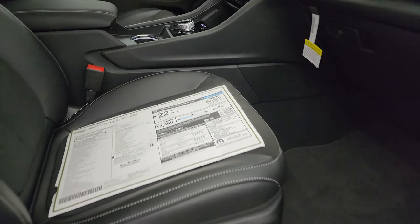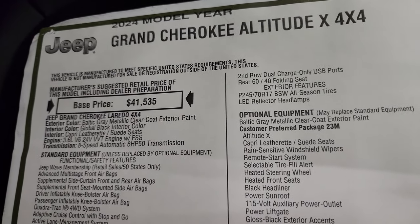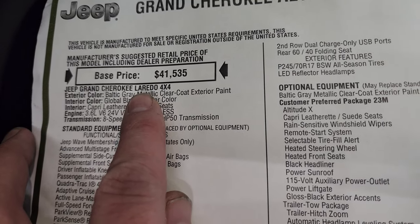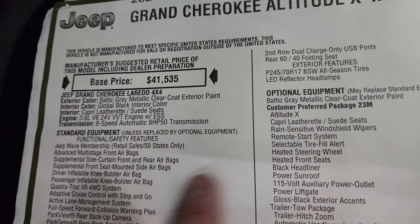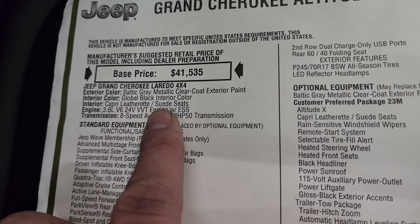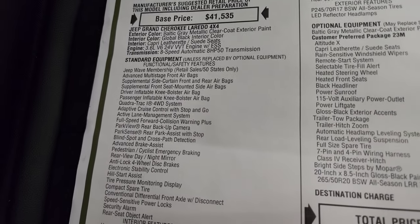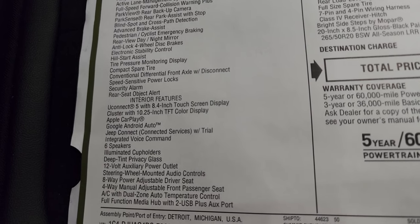Let's take a look at the original window sticker — feel free to pause this. 2024 Jeep Grand Cherokee Altitude X 4x4. This is based off of the Laredo package, so it is first and foremost a Laredo, and then the Altitude X package on top of that. It has the global black interior, capri leatherette and suede seats, 3.6-liter Pentastar V6, and 8-speed automatic transmission. Standard equipment includes the Quadratrac 1 system, adaptive cruise control, and all that good stuff.